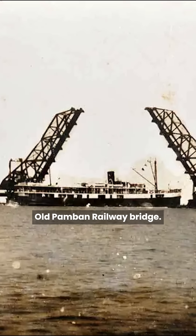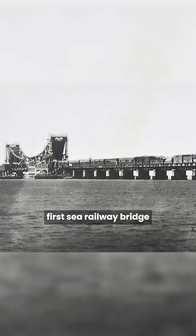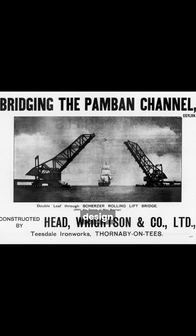Let's start with the historic old Pamban railway bridge. Opened in 1914, it was India's first sea railway bridge. Its iconic double-leaf bascule design allowed ships to pass by lifting the central section.